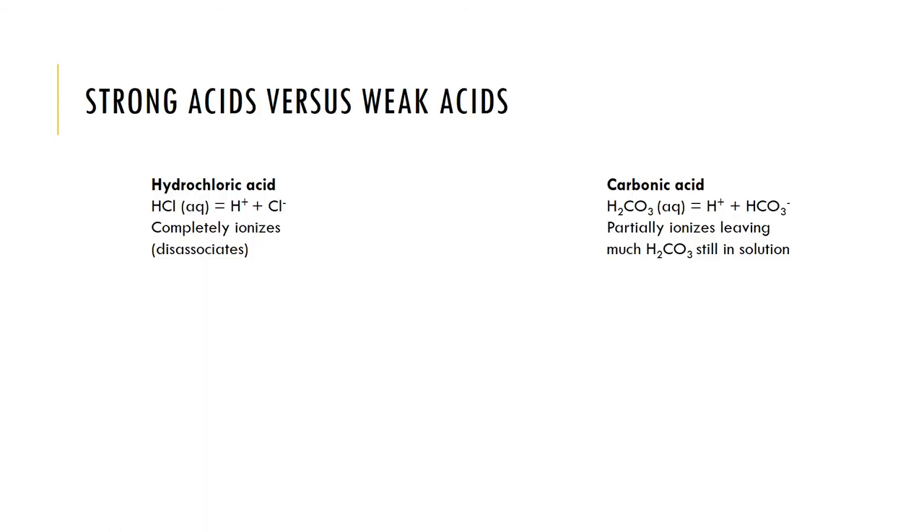Some other terms to be familiar with are strong acids versus weak acids. Strong acids completely dissociate in solution, like hydrochloric acid. A weak acid does not completely dissociate in solution, like carbonic acid, and therefore only partially ionizes, releasing less hydrogen ions than a strong acid like hydrochloric acid.